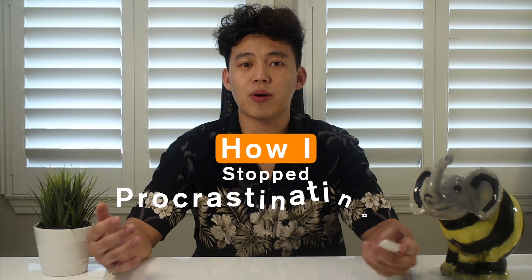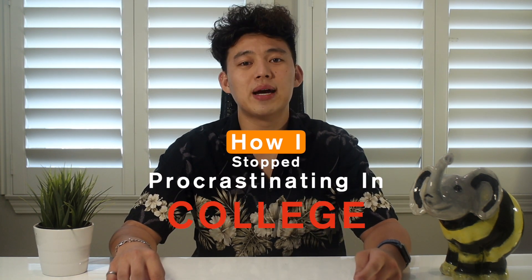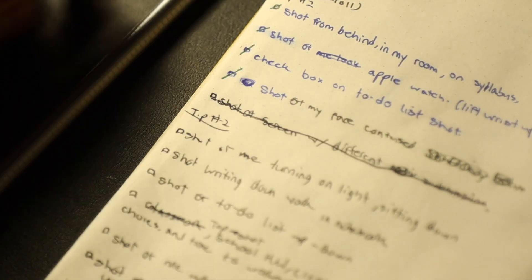What's up guys, it's Brandon. If you're new to the channel, welcome. Today's video is going to be about how I stop procrastinating in college. I'll share my daily routine as well as some helpful tips to better manage my time and get stuff done. So if you're interested, stick around and let's get right into it.